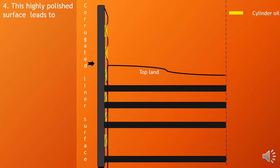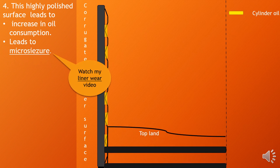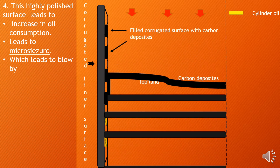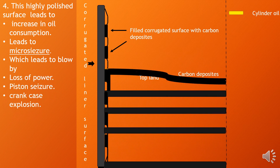This highly polished surface leads to an increase in oil consumption, leads to micro-seizure, which leads to blow-by, loss of power, piston seizure, and crankcase explosion.